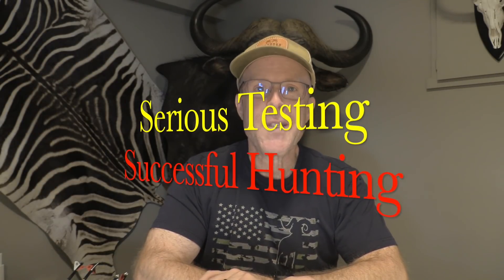John Lusk here of Lusk Archery Adventures — serious testing, successful hunting. It's January 2022, and I'm really excited to unveil some of my updated testing procedures for broadheads for this new year.